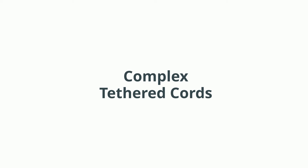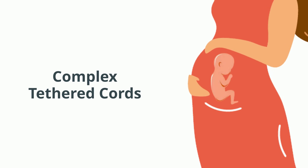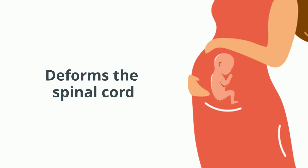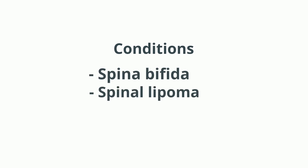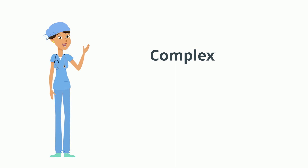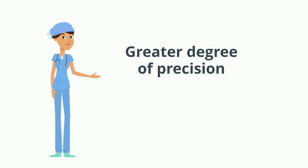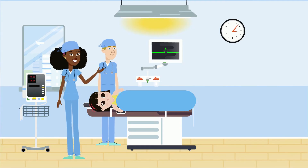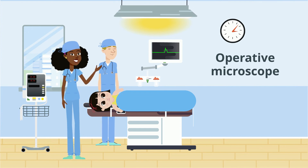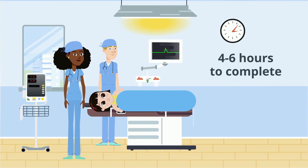Complex tethered cords also occur as an error during development while the infant is in the womb, but the malformation does not just tug on the spinal cord — it also deforms it. This occurs in conditions with names such as spina bifida, spinal lipoma, or split cord malformation. These conditions are complex because the surgery requires a much greater degree of precision, using an operative microscope, which can take up to four to six hours to complete — about twice the time of a simple tethered cord release.